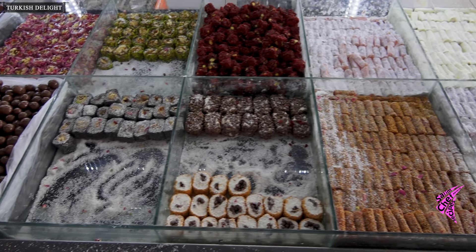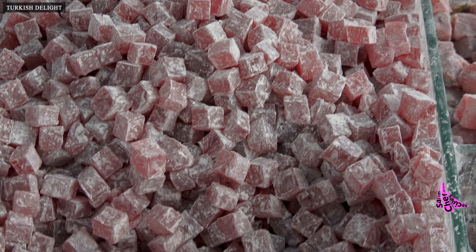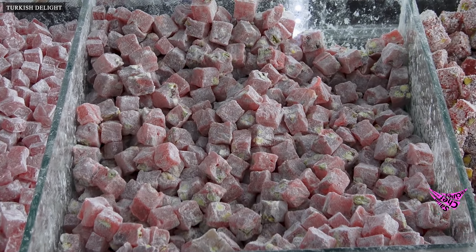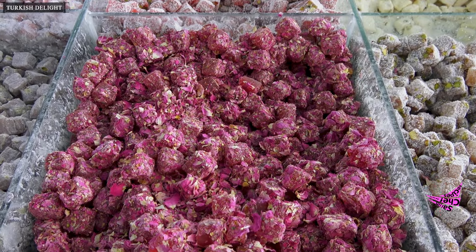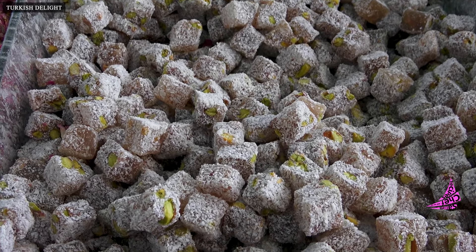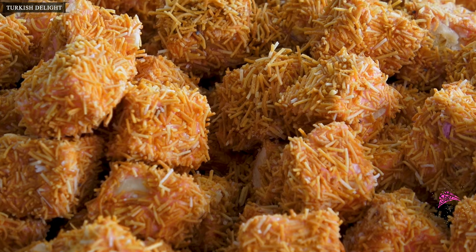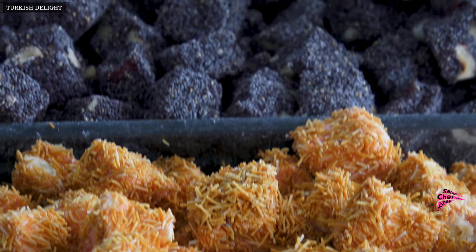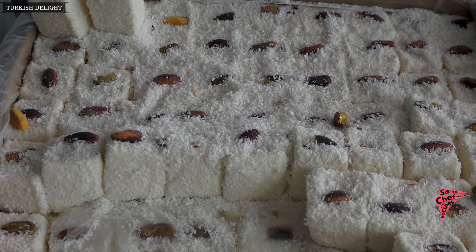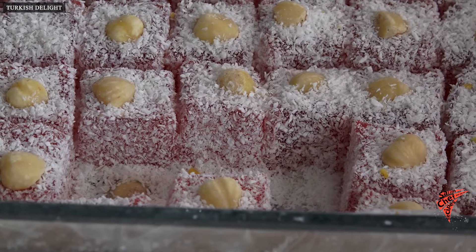Small bird delight varieties served with Turkish coffee. Turkish delights with walnuts, pistachios, hazelnuts, and rose petals. Coconut and crispy coating applied, also poppy-coated delights. Various hazelnuts placed on plain Turkish delight, and mixed-color wrapped Turkish delights.